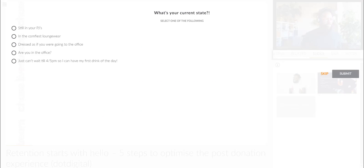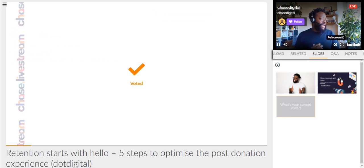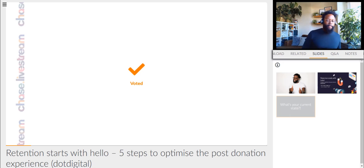Before we get away, I just want to understand from you guys what kind of state you're in. So tell me — this is your first poll of the day. Are you still in your PJs, in the comfiest loungewear? Are you dressed as if you were going to the office? Let me know how you're feeling. It looks as though most of you are in your comfy loungewear. Good. Most people are in their comfy loungewear. So that's perfect.